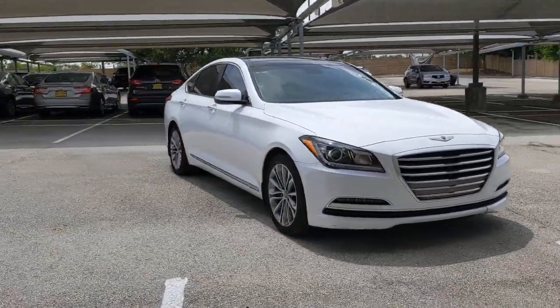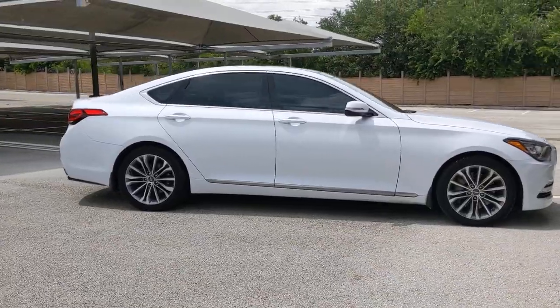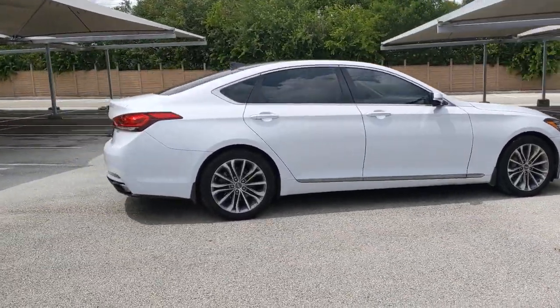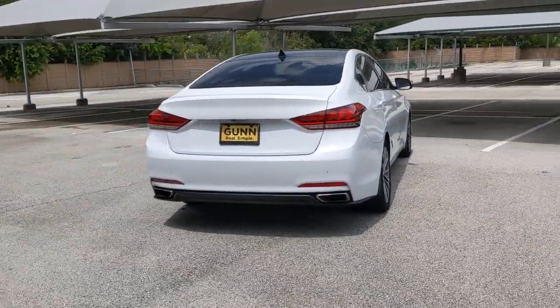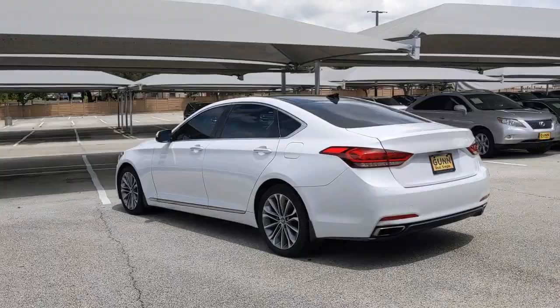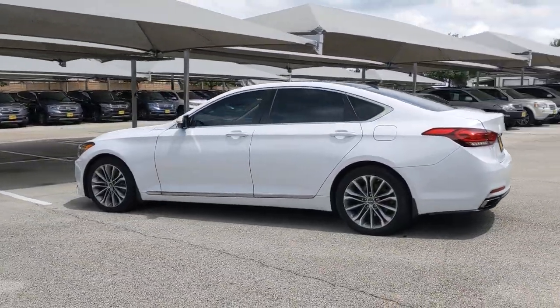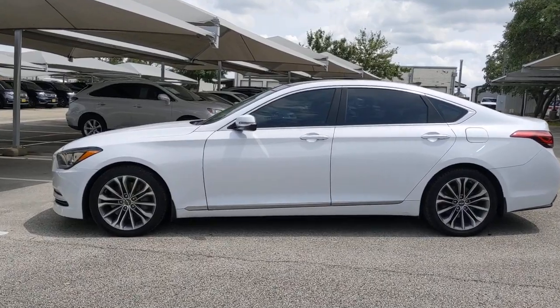Take a moment to check out the 2015 Hyundai Genesis. With less than 80,000 miles on the odometer, this vehicle stands out from the rest. Get the features you need and the comfort and style you've been hoping for. This well-equipped vehicle is an excellent value and will help you make the most of every drive. All you need to do is relax and enjoy the ride.